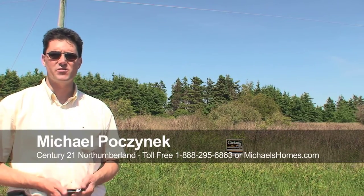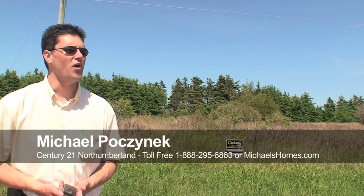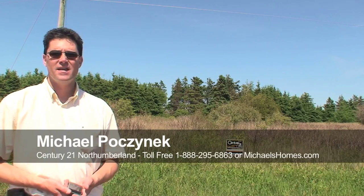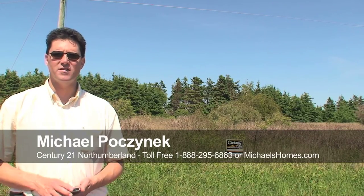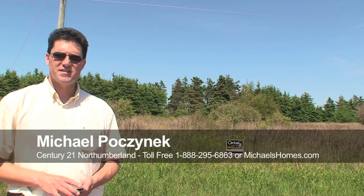Hi there, I'm Michael Posnick with Century 21 Northumberland and today I'm standing at the very busy corner of Hawley Dell Lane and Sea-Watch Road in St. Lawrence-Mimney-Gash, and this is the third property we've looked at in the subdivision today.